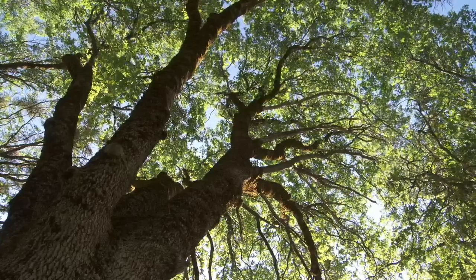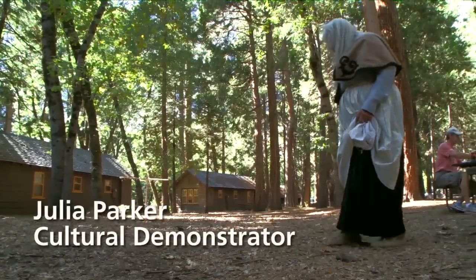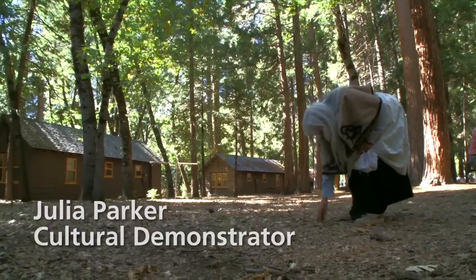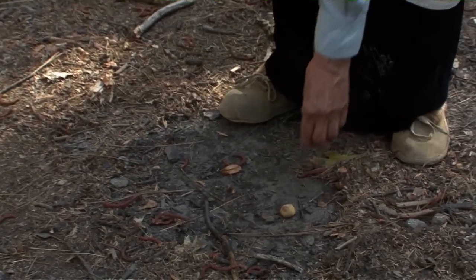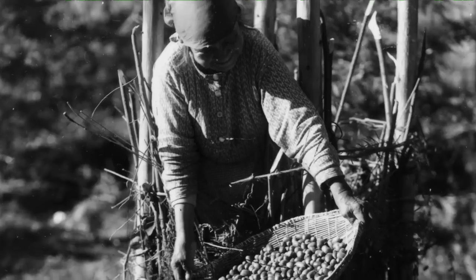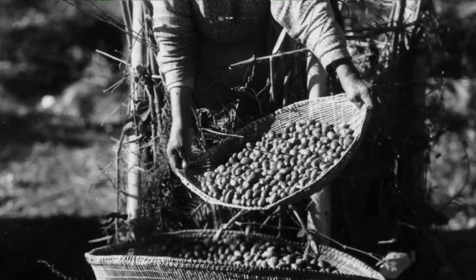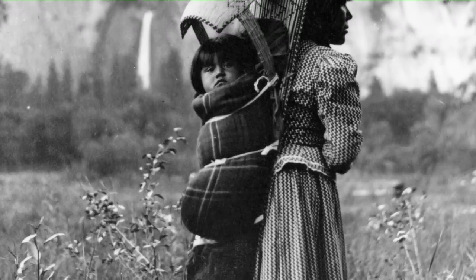This tree is the one that was giving off all the acorns — that's a good one. The black oak was very important to the first people: the Awaditchi people, the Yosemite Indians, and the southern Sierra Miwok and Mono Lake Paiute people.